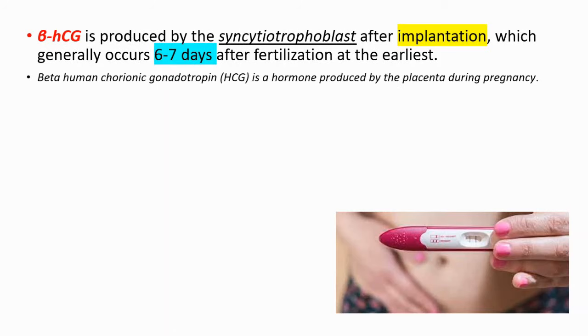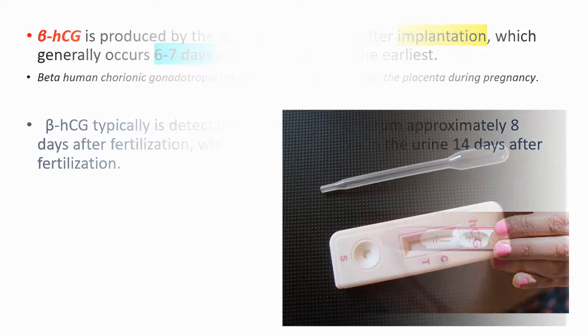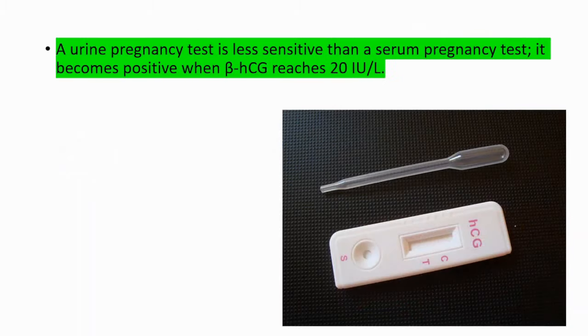Beta-HCG is a hormone produced by the placenta during pregnancy, and it's detectable in maternal blood approximately eight days after fertilization, whereas it's detectable in the urine 14 days after fertilization. Urine pregnancy tests are less sensitive than serum pregnancy tests.